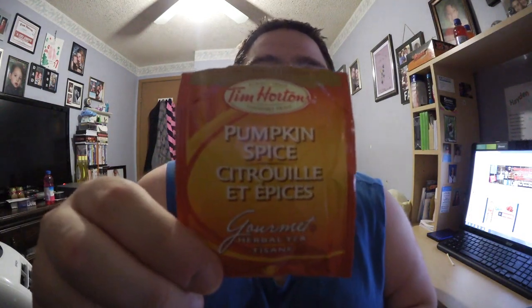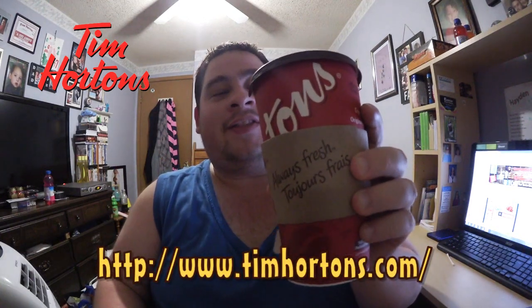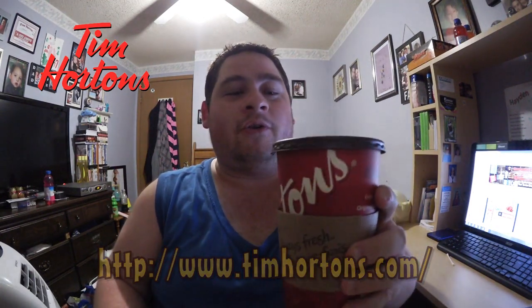Hey everyone, Chanaway12 here and welcome back to another drink review. Today we're checking out Tim Horton's Pumpkin Spice Tea. I've chosen to get the tea double-double, so two creams and two sugars. I've chosen to have one tea bag in and one bag out. We're going to try this — this is a first for me. I've had the apple cinnamon tea from Tim Horton's but never the pumpkin spice, so I'm real eager to try this.